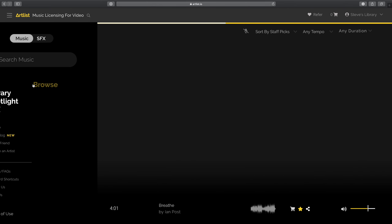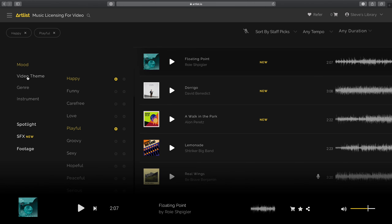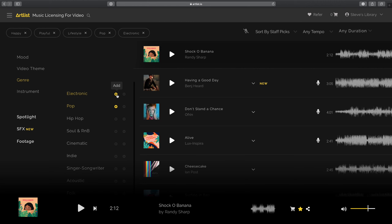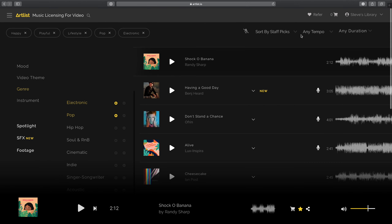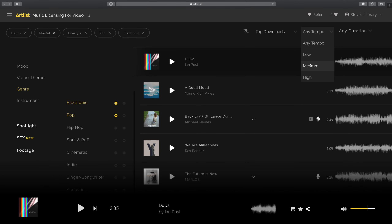Artlist has a very simple but powerful interface for finding music quickly. You can browse by mood, video theme, genre, instrument, or any combination of those. It's easy to keep narrowing down your search by adding and removing search elements with just a single click. You can even further refine your results by sorting by staff picks, top downloads, or the newest tracks. You can also search by tempo and duration. There's just an absolute ton of power there to do fast, effective searches.